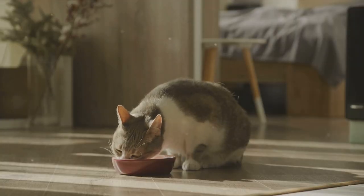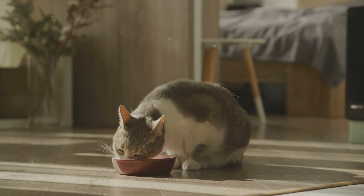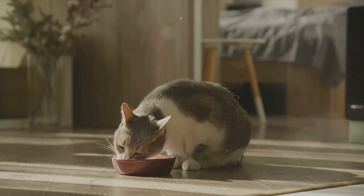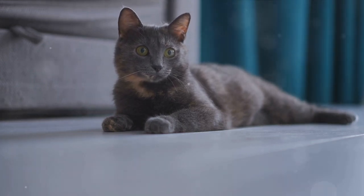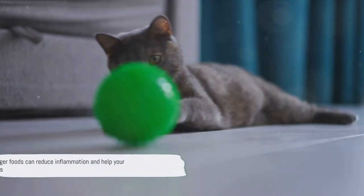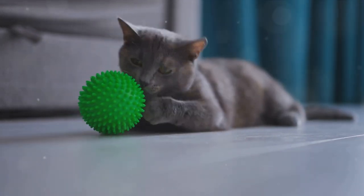In conclusion, managing your cat's diet is a key part of managing their arthritis. By avoiding foods that trigger inflammation and focusing on those that promote joint health, you can help your cat live a more comfortable and active life. By avoiding these trigger foods, you can help reduce inflammation and alleviate your cat's arthritis symptoms.